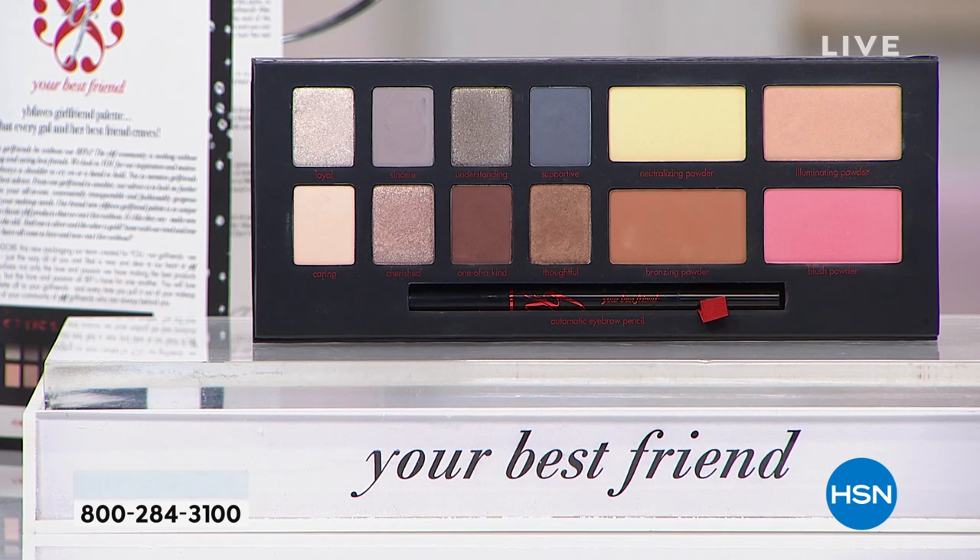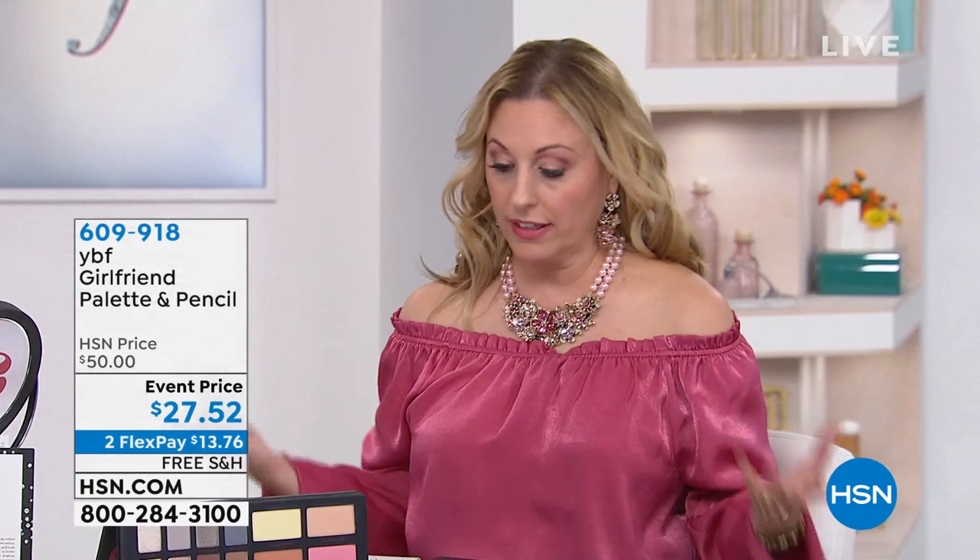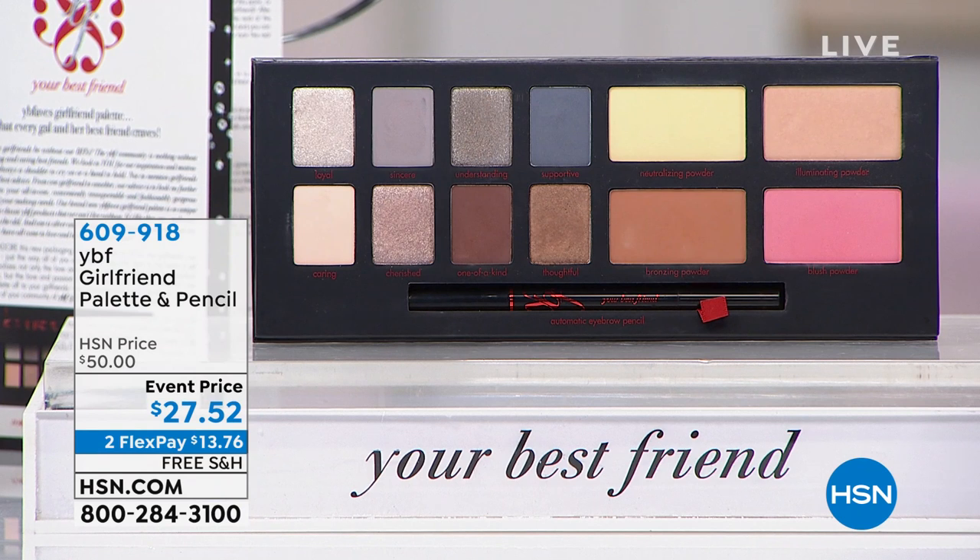This is almost half price — we've never had it at this price. The original price is $50. You're getting eight eyeshadows, blush, contour, highlight, the famous eyebrow pencil with over 4,200 reviews — a customer pick — all for $27.52. I've bought one eyeshadow for $30 before, and we're not doing that anymore.